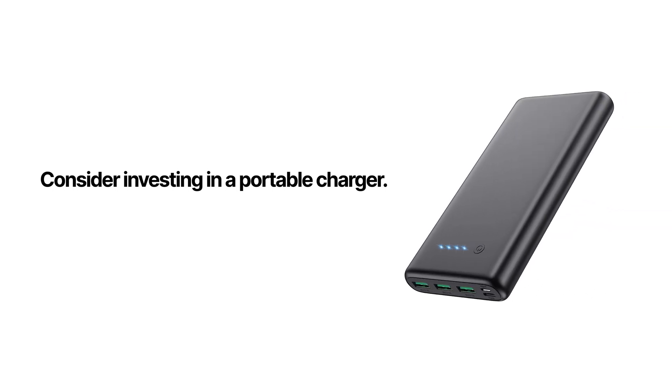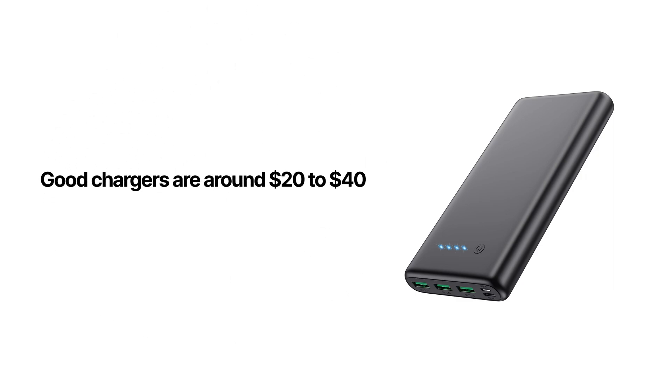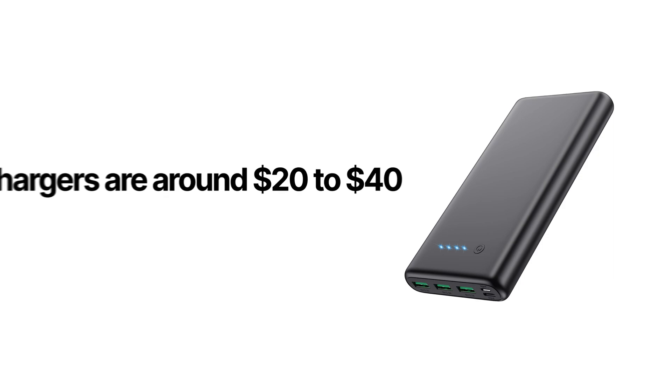That being said, portable USB chargers are pretty cheap these days, so if you have a lot of busy days when you can't stay next to a wall charger, investing in one of these is one of the best purchases you can make. I'll link a few of my favorites in the description. The one I'm showing here, for example, can charge an iPhone 12 from empty to full six times.